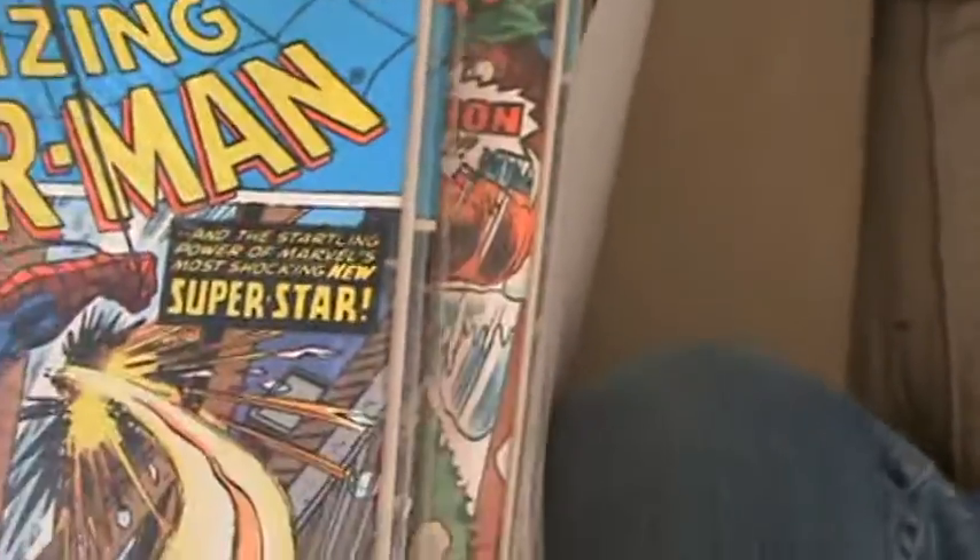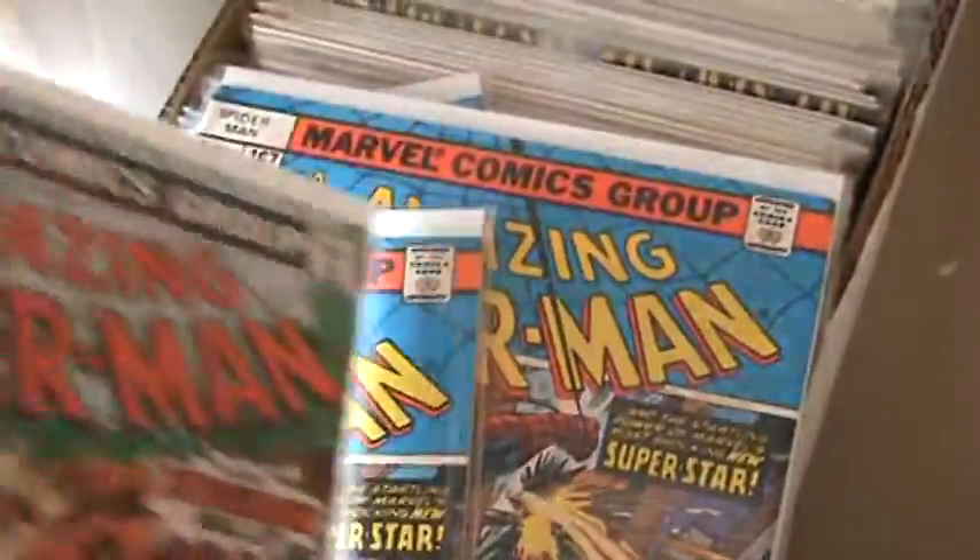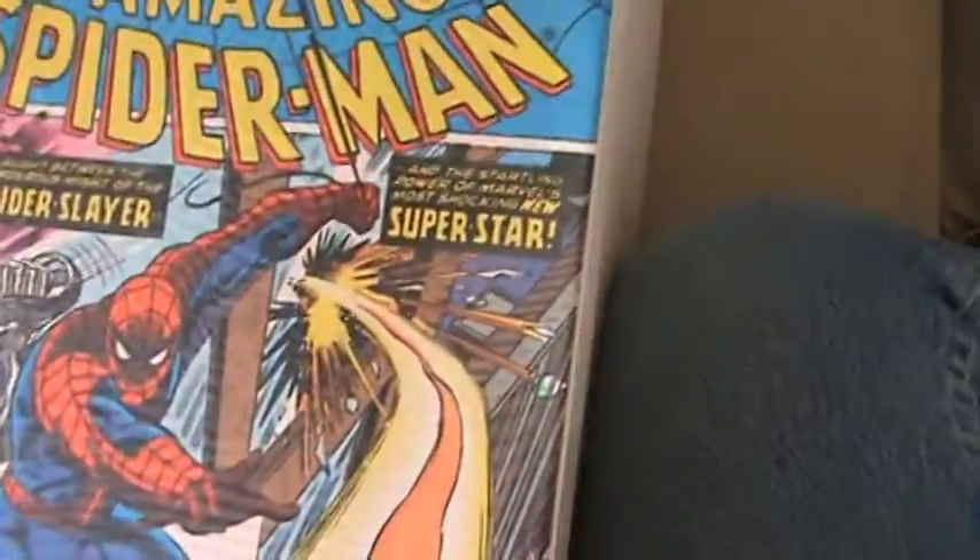Let's see — 167, 167, 167, 166, 166, 167, 167, 167, 167. Multiple copies of these issues.